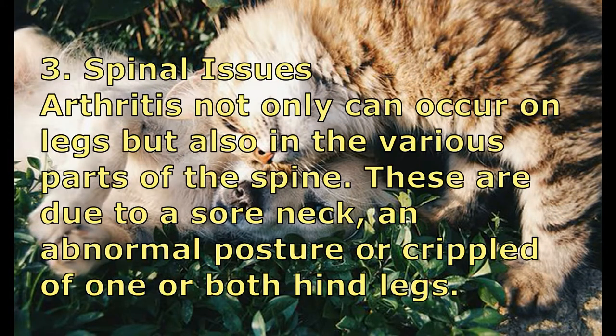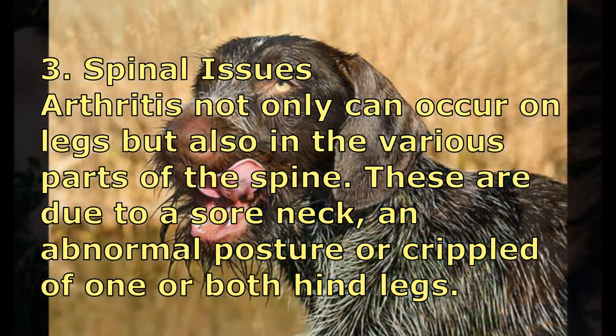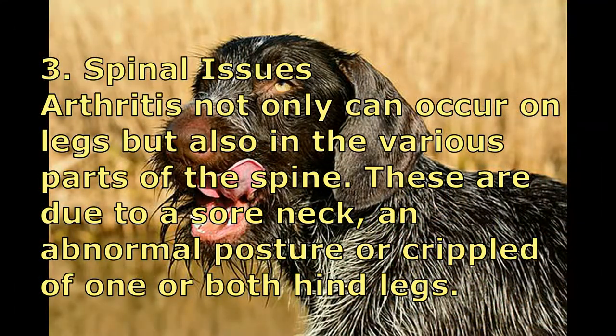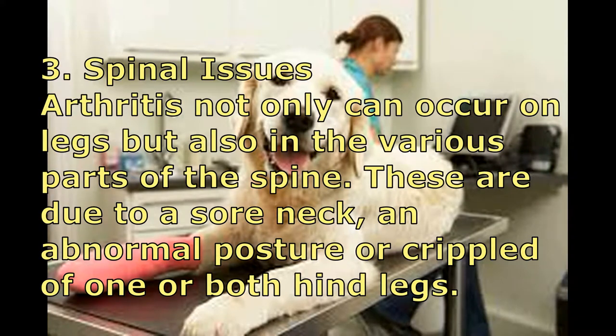Number three: Spinal Issues. Arthritis not only occurs in the legs but also in various parts of the spine. This may result in a sore neck, abnormal posture, or a crippled appearance in one or both hind legs.